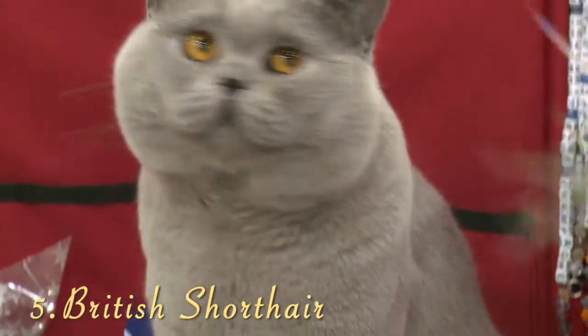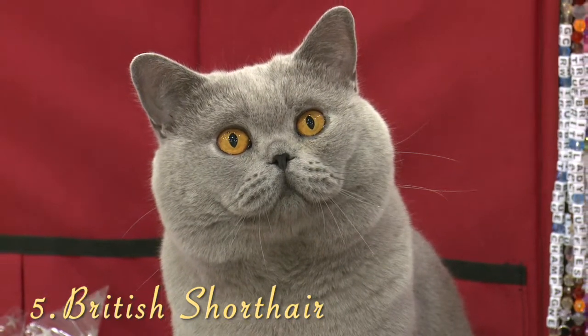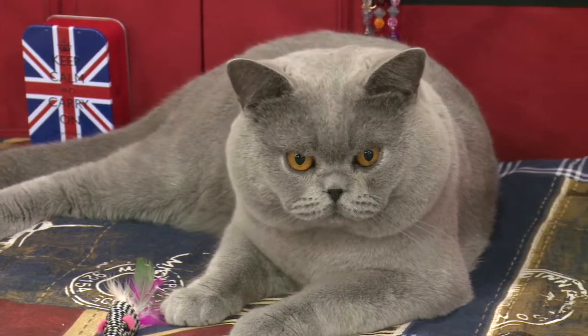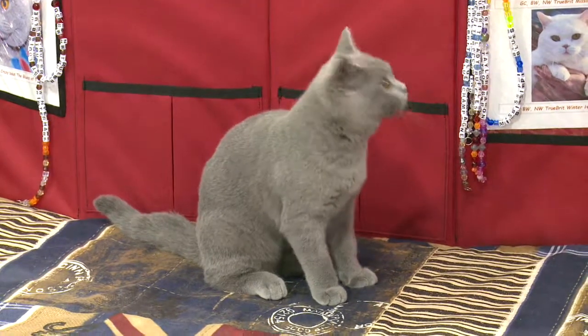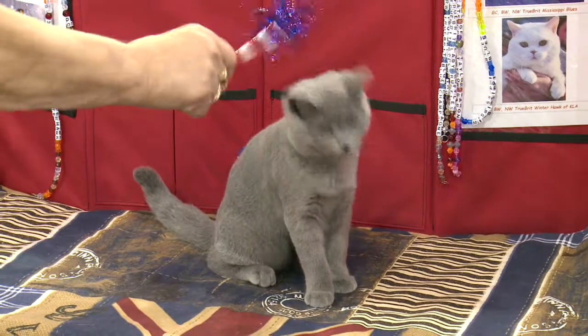Number 5, the British Shorthair. These teddy bear cats are known for their blue coat, but come in a variety of colors. They are very calm when they mature, but also maintain athleticism and agility as they age. The British Shorthair has been known to do well with other pets, including dogs, rabbits, and birds.